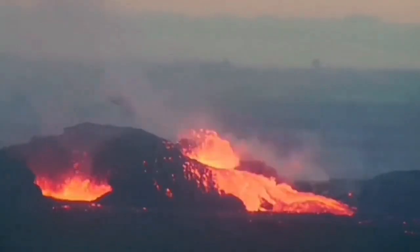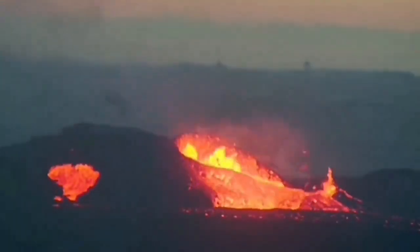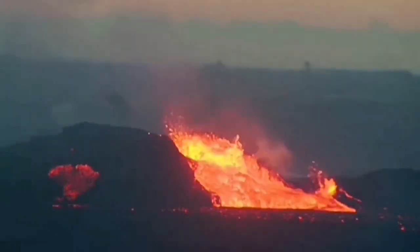And then the middle one also started erupting back again from being dormant. It was in a way that one of them was erupting, the other one was quiet, alternating between themselves, as you can see in this clip that I'm showing you.